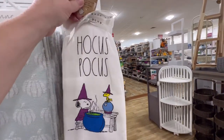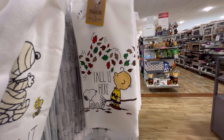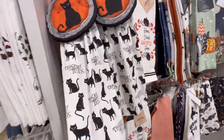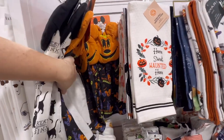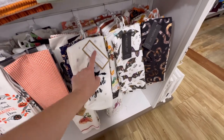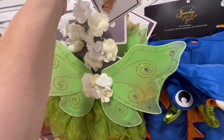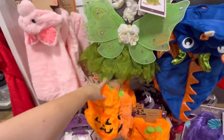Oh my goodness, they have the Peanuts! $10 and you get two towels. They've even got the Charlie Brown version - so cute. And they've got Snoopy. Look at these - it's Thackeray Binks, these are $10. They've also got a Mickey version. 'Frequent Flyer' - that's cute. This is Cupcakes and Cashmere - $10 and you're getting three towels.